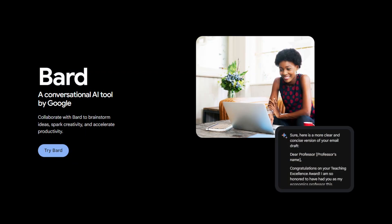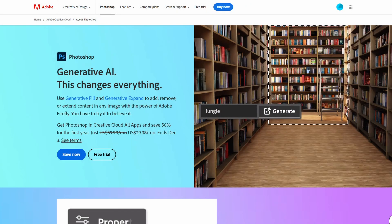And suddenly every software company started integrating AI features, chatbots and all of that, as well as showing them off in videos, in content and also in advertising campaigns.